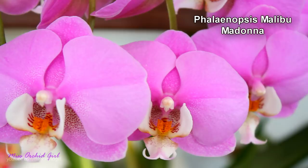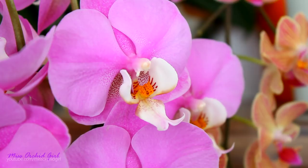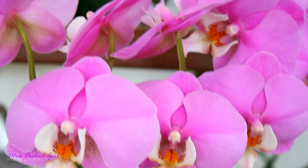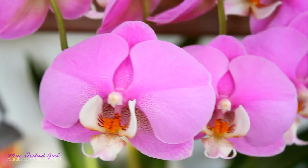Next up we have another beautiful Phalaenopsis — the Malibu Madonna. She has a beautiful lavender magenta color on her petals and sepals while the lip is pretty white, making this unique contrast which I absolutely adore. I think I like white lips on orchids with a colored background. Not fragrant but very charming. The display this year is not pretty — I had her under lights that were not positioned correctly and it was too late to change. Light plays an important role when the flower spike is developing. Next year we'll do better.